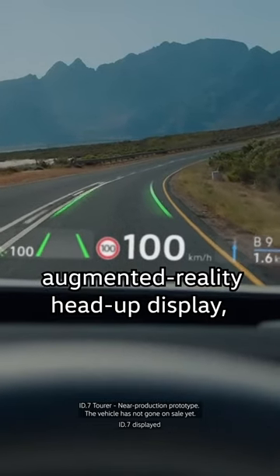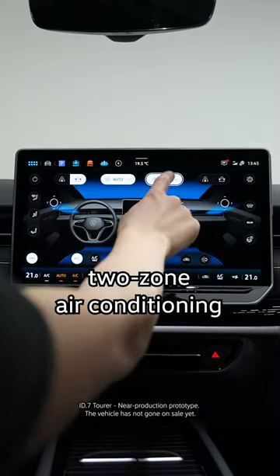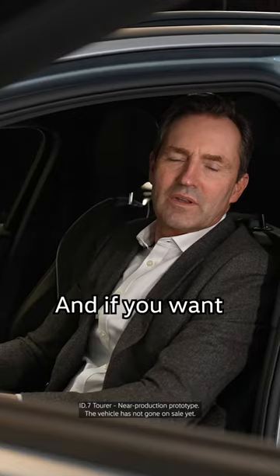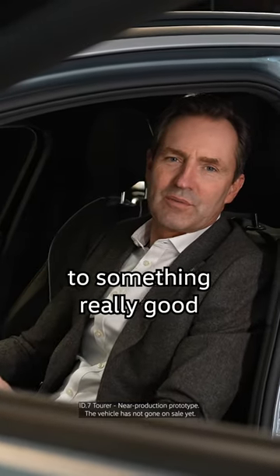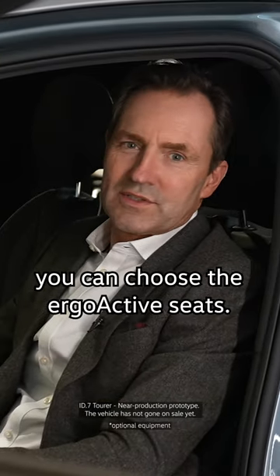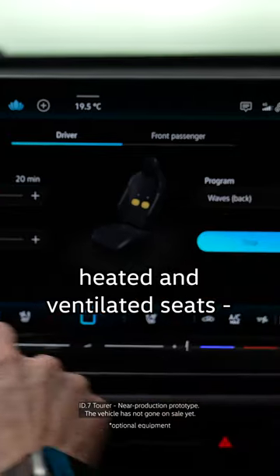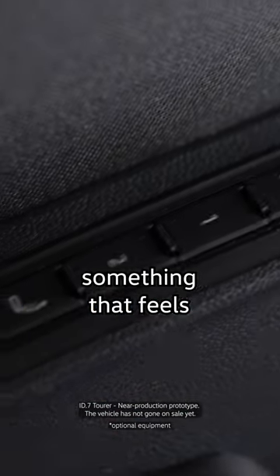You've got the augmented reality head-up display, two-zone air conditioning, and various assistance systems. And if you want to treat yourself to something really good, you can choose the ergo-active seats, which offer massage, heated and ventilated seats — something that feels really premium.